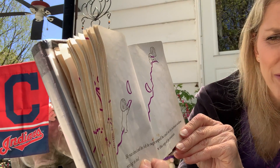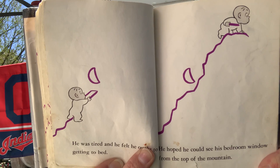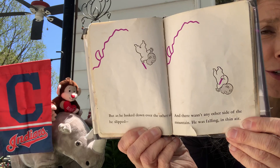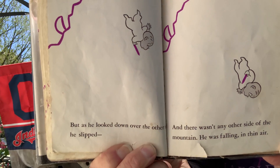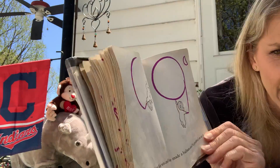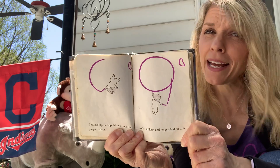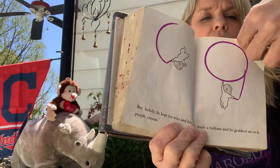He was tired and felt he ought to be getting to bed. He hoped he could see his bedroom window from the top of his mountain. He's higher than the moon now — he really did make that a tall mountain. But as he looked down over the other side, he slipped, and there wasn't any other side of the mountain. He was falling in thin air. But luckily, he kept his wits and his purple crayon. He made a balloon and grabbed onto it. He kept his wits — that means he didn't panic too much. He stopped to think while he was falling, and thought: a balloon would save me. He's so smart.